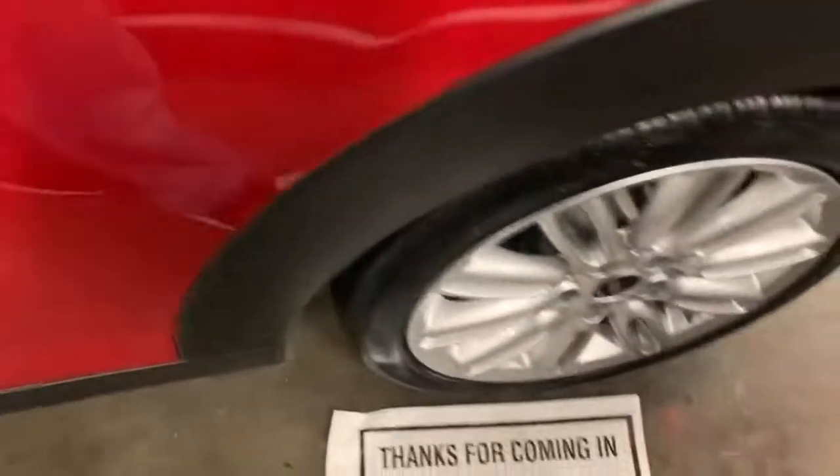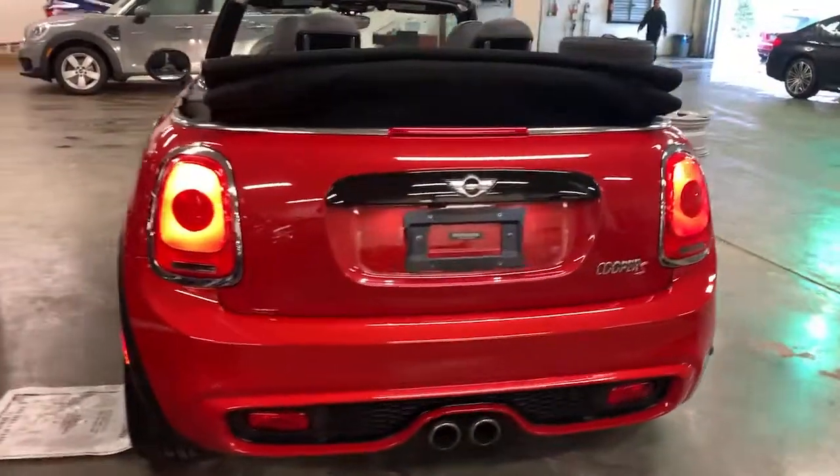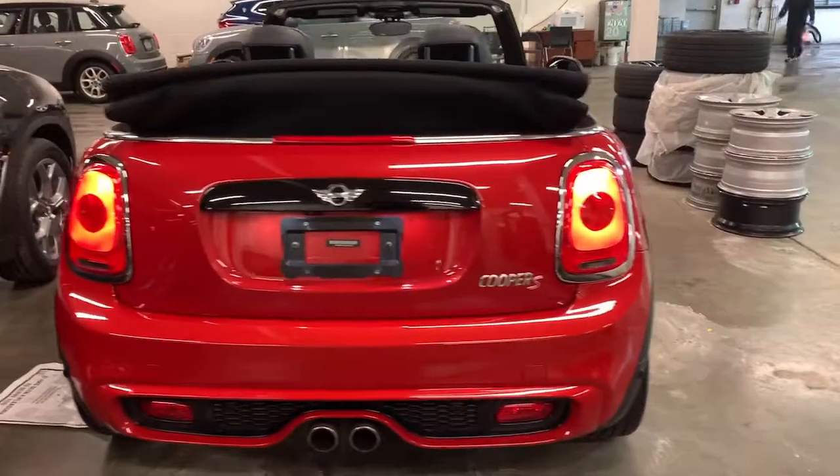Keyless entry, keyless start, heated mirrors, fog lamps, backup camera, four-cylinder engine, iPod, MP3 input.